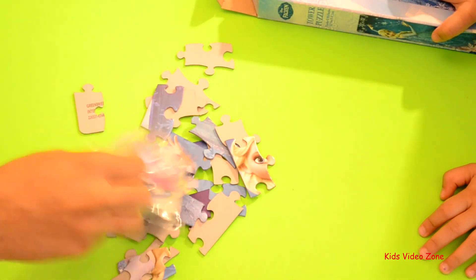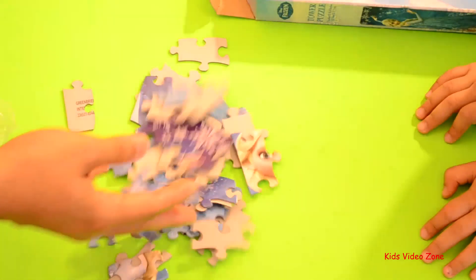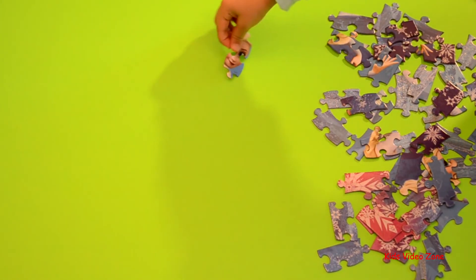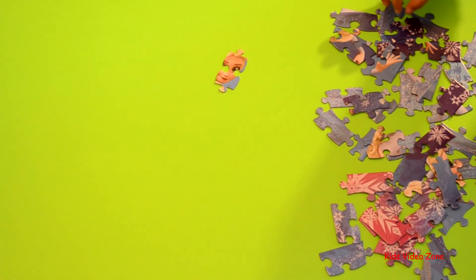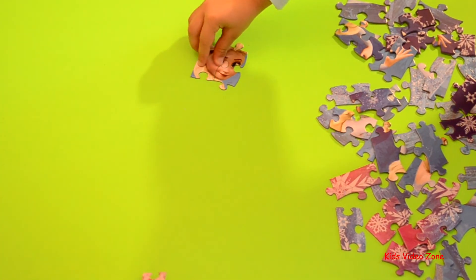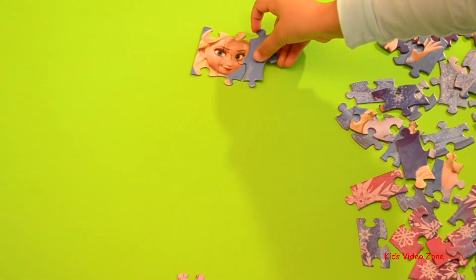Those are big pieces. I'll move the box away. Lovey, are you ready to start? Yeah. Okay, let's start putting it together. Is that Elsa's face? Yeah. I think we found our eyeball. Here's another eyeball. Good job.